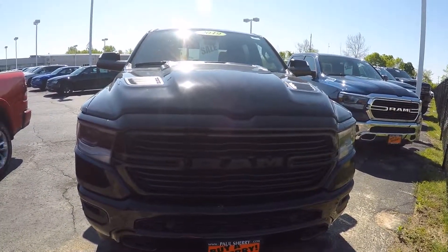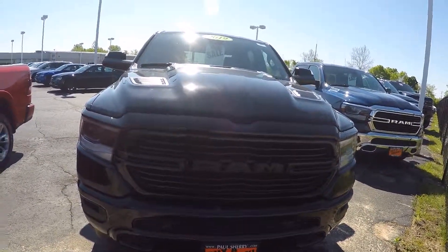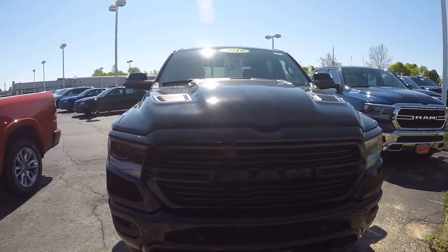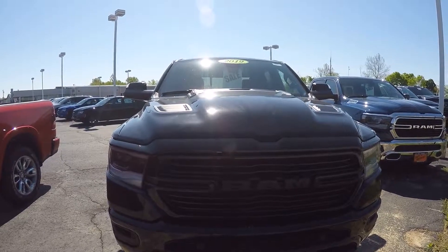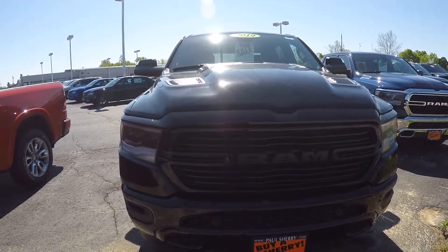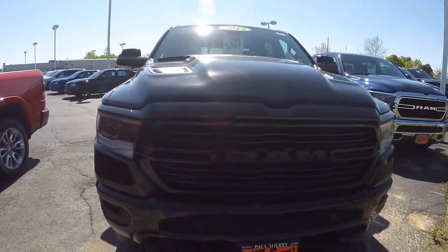Hi folks, Nick Ruiz here at Sherry Chrysler Dodge Jeep Ram and RVs in Pickle, Ohio. Today I'm showing you a 2019 Ram 1500 Crew Cab Laramie 4x4. Stock number 28844T.